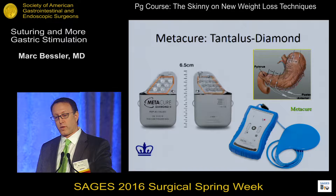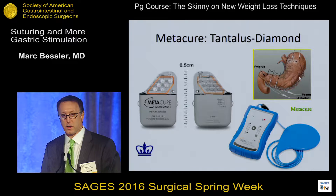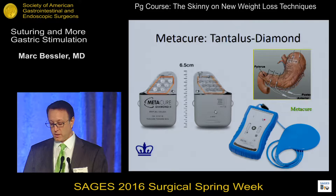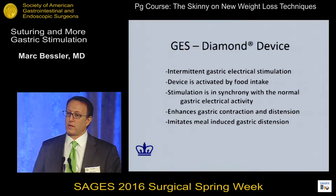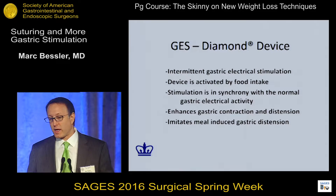Another company did a similar trial with a different device. This device has six electrodes — two go on the front of the stomach in the antrum, two on the back of the antrum, and two up in the fundus. This is both sensing and stimulation. The external pad charges the device, so the battery issue is not there, traded off for the patient having to sit down for 45 minutes a couple times a week. The device is activated by food intake — when food comes into the stomach, the distension separating the antral leads stimulates the device to start sending signals, enhancing gastric contraction and causing distension of the proximal stomach.